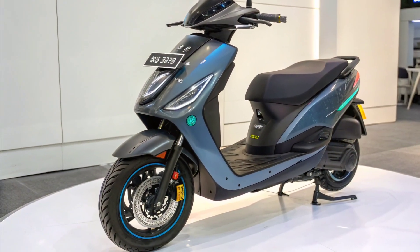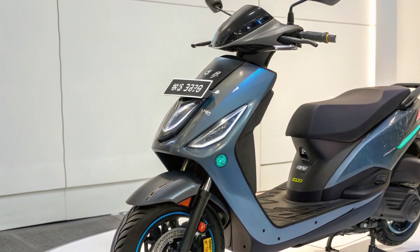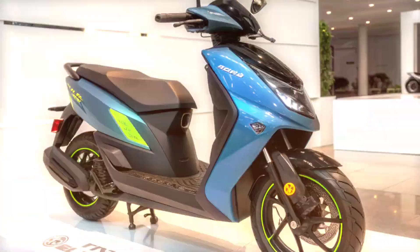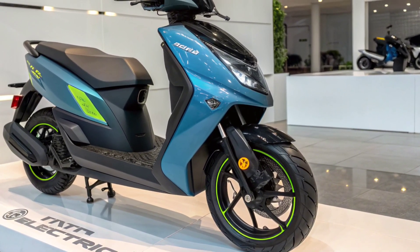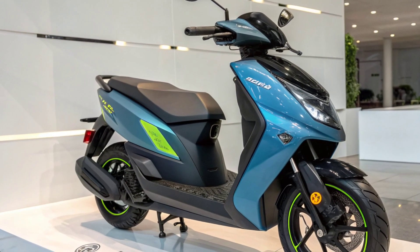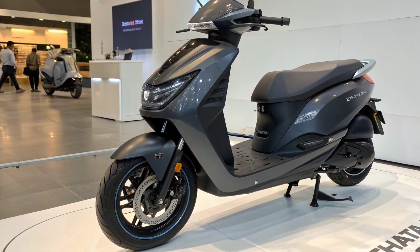Welcome all EV lovers, commuters, and tech-focused riders to another detailed review. Today's discussion centers around one of the most anticipated electric two-wheelers set to redefine long-range commuting in India — the Tata Electric Scooter 2026 with a remarkable 400km claimed range. This scooter aims to combine advanced engineering, practical usability, and next-generation technology into a package built for the modern rider. With Tata's strong reputation in electric mobility, this scooter is expected to create a major shift in the EV segment.